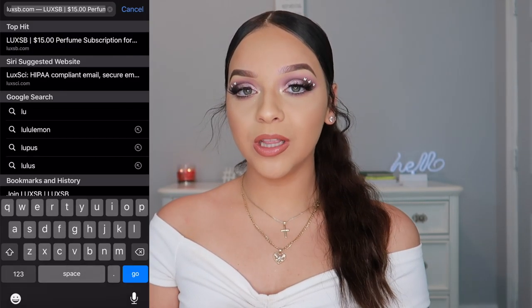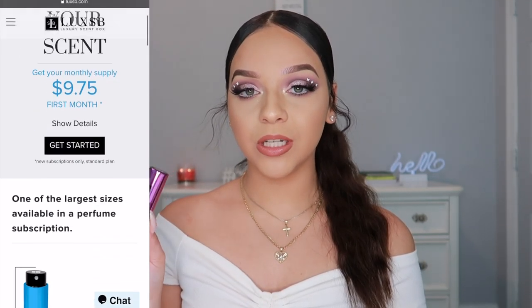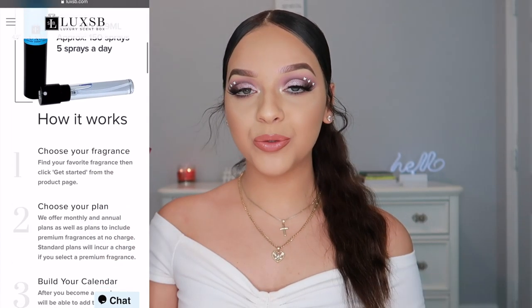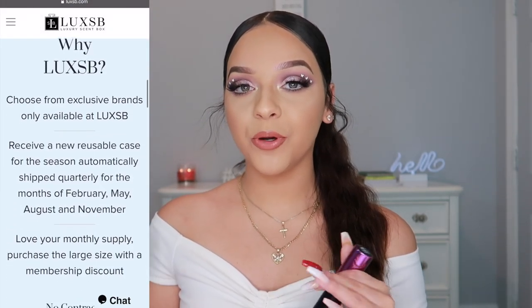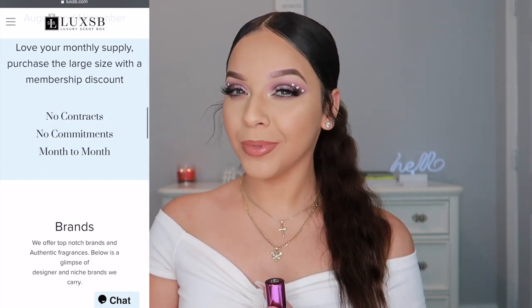Before we get started, I want to talk about Luxe SB for a quick second. Luxe SB is usually known as a Luxury Scent Box, but now they go by Luxe SB. They are located in California and are one of the largest perfume subscription services available. You get one perfume a month for just $15, including all types of niche and designer brands. You get nine milliliters, whereas most services only give eight.